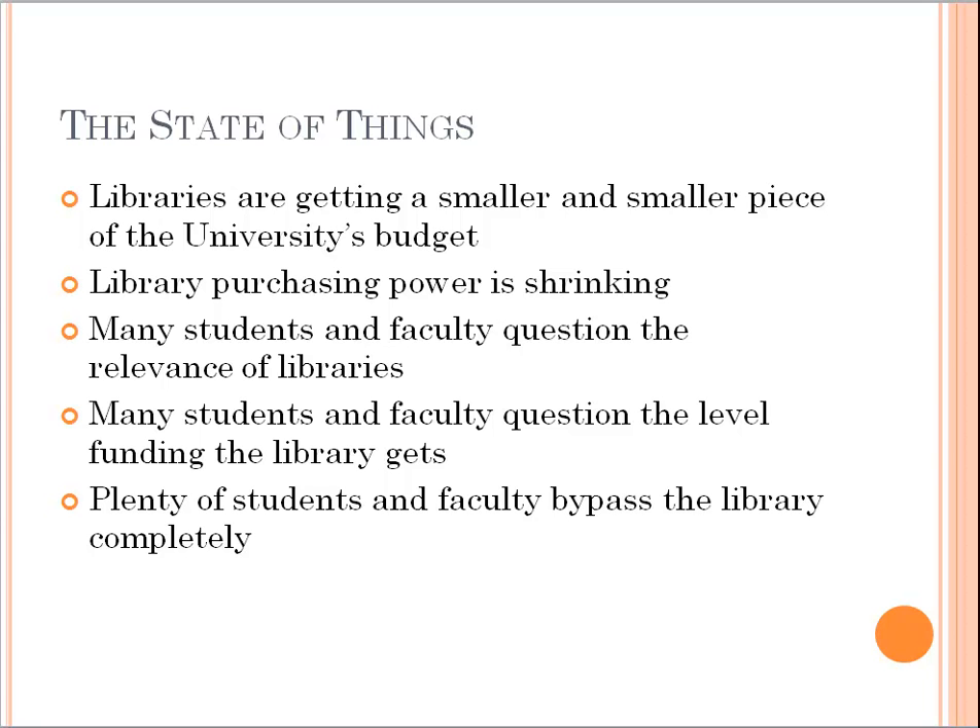Libraries are getting smaller and smaller pieces of the university's budget. One study we'll look at shows a significant decline in the percentage of the university's budget that libraries are receiving. At the same time, the costs of journals and books are increasing way ahead of inflation, so our purchasing power is shrinking along with our budget, making our purchasing power decrease at a much quicker rate. A lot of students and faculty are beginning to question the relevance of libraries in the current environment.